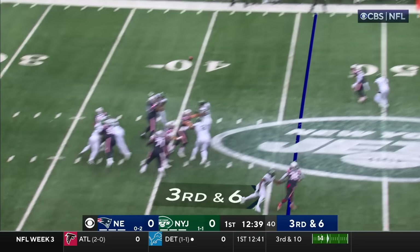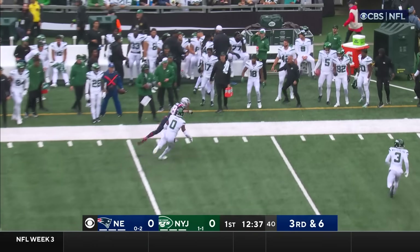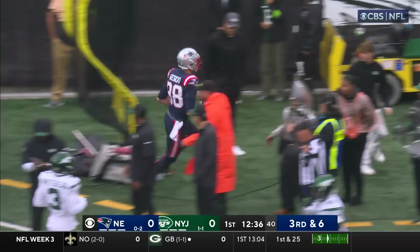On third and six out of the gun. Here they come. Jones stays in there and he hits his target. It's Kosicki with the catch.